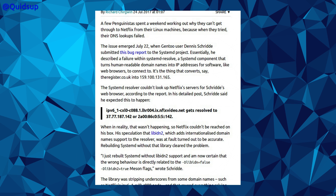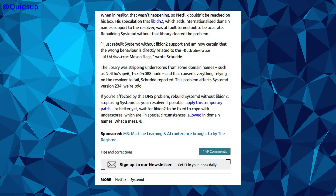According to a detailed bug report, the internet address IPv6_1 and all the rest of that stuff on Netflix should resolve to those two IP addresses — 37.77 and the rest, or that long IPv6 — but in reality that wasn't happening, so Netflix couldn't be reached. The speculation that libidn2, which adds internationalised domain name support to the resolver, was at fault turned out to be accurate. Rebuilding Systemd without that library cleared the problem. The library was stripping underscores from domain names, and that caused everything relying on the resolver to fail.